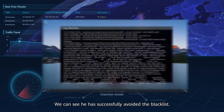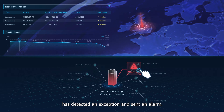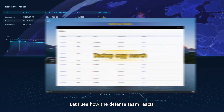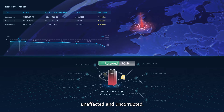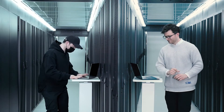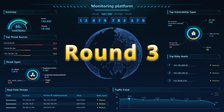The hacker has successfully avoided the blacklist. The OceanStore storage system has detected an exception and sent an alarm. As expected, files are infected. The defense team reacts by opening a snapshot directory and using snapshots to restore the files — unaffected and uncorrupted. The hacker has been served again. OceanStore restores data quickly with snapshots.